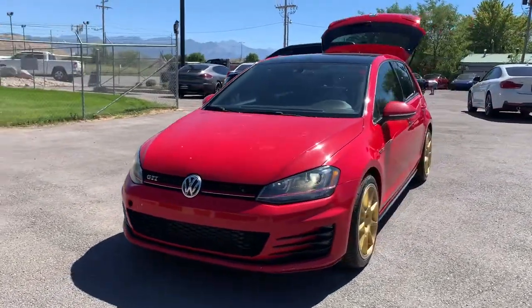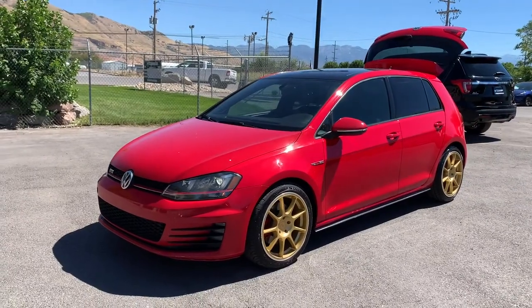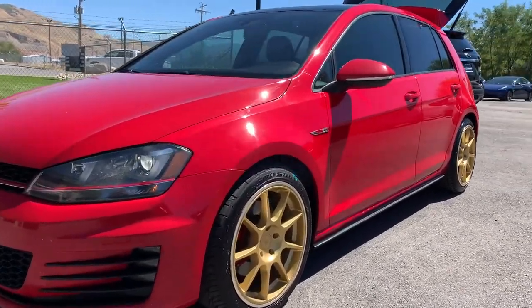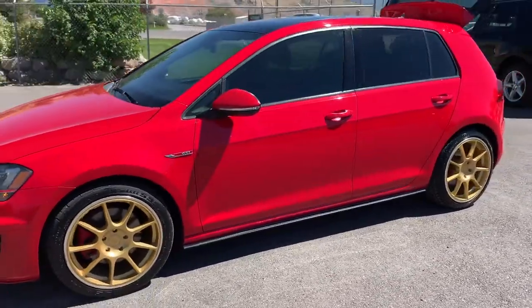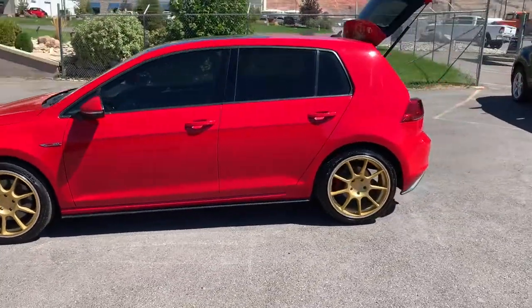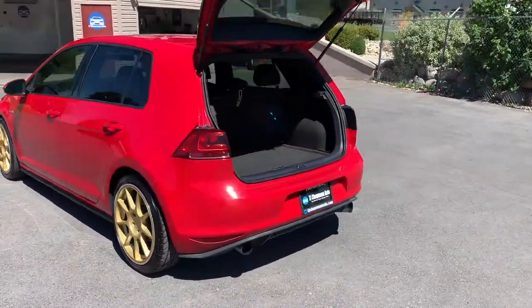Those LED halos are not actually flickering to the human eye — it's just what the camera refresh rate makes happen. These are gold painted alloy wheels. Super sporty on this, with dual exhaust.